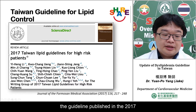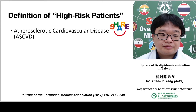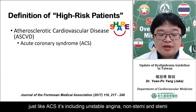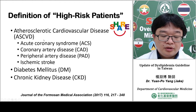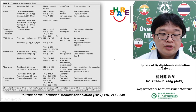Regarding the Taiwan guideline for lipid control, published in 2017, it focuses on high-risk patients. High-risk patients include those with atherosclerotic cardiovascular disease (ASCVD) such as acute coronary syndrome — unstable angina, NSTEMI, and STEMI — as well as coronary artery disease, peripheral artery disease, ischemic stroke, diabetes, chronic kidney disease, and familial hyperlipidemia.